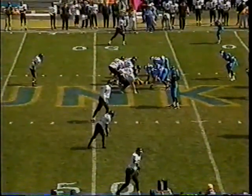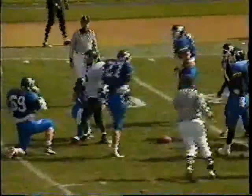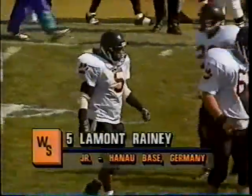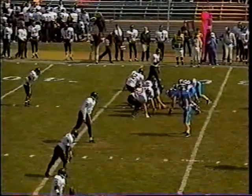First and 10 from the UNK 47 — Wayne State in UNK territory again. Lamont Rainey up the middle, takes a hit, keeps on going, and picks up another first down. The passing game of Wayne puts real pressure on the Kearney defense, spreads out the defense, and creates one-on-one situations. Kearney's Mark Hagedorn couldn't bring Rainey down on the initial hit, and Dan Fox finally brought the ball carrier down.